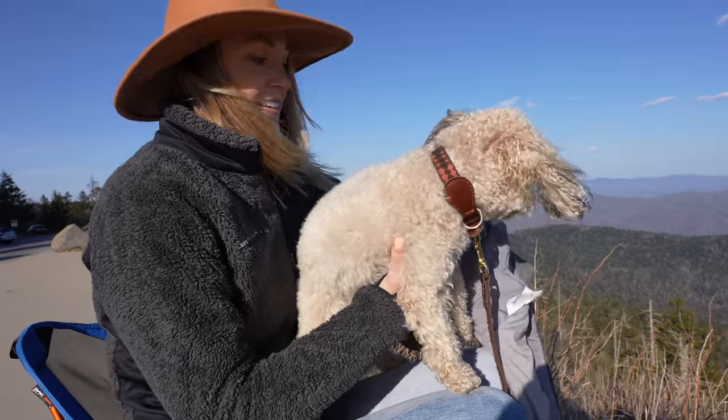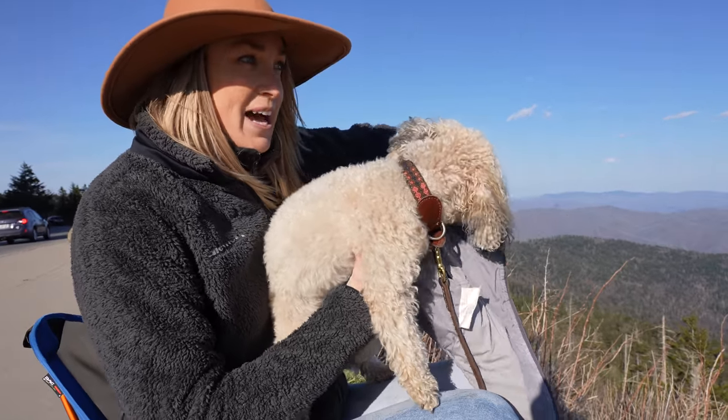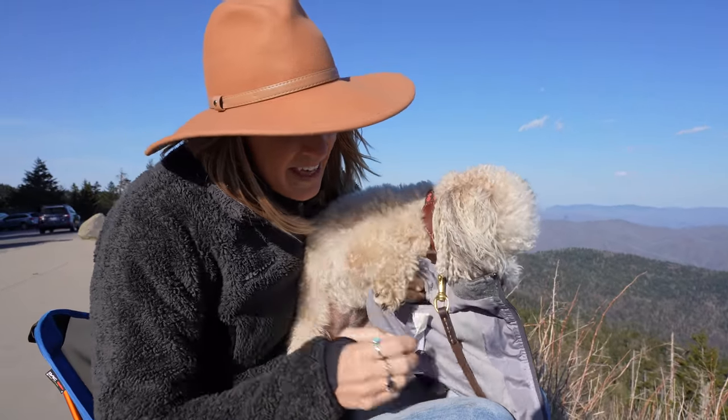This is a very doggy blog today. It is a doggy blog — a very, very doggy blog.